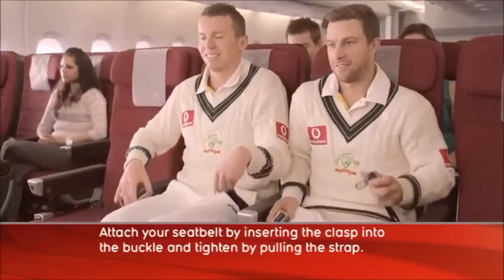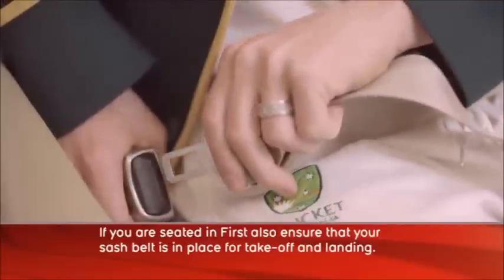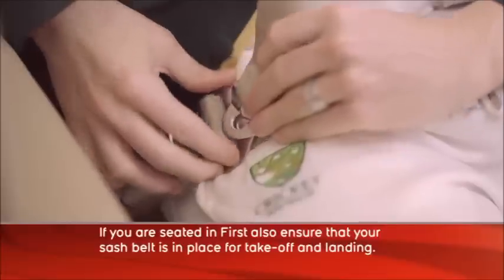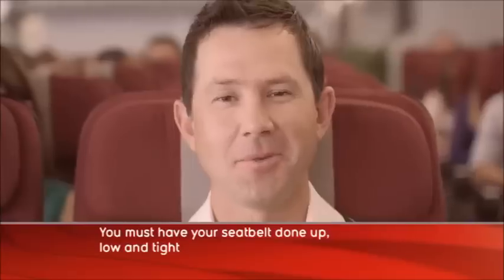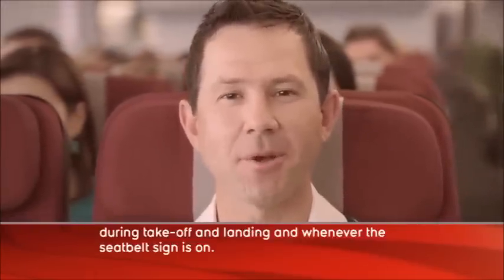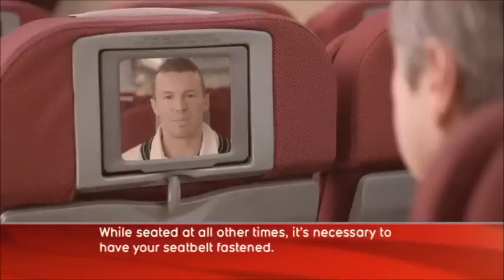Attach your seatbelt by inserting the clasp into the buckle and tighten by pulling the strap. If you are seated in first, also ensure that your sash belt is in place for take off and landing. Undo your seatbelt by pressing the button. You must have your seatbelt done up low and tight during take off and landing, and whenever the seatbelt sign is on. While seated at all other times, it's necessary to have your seatbelt fastened.